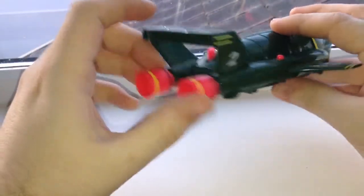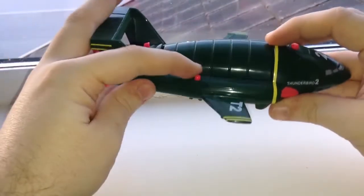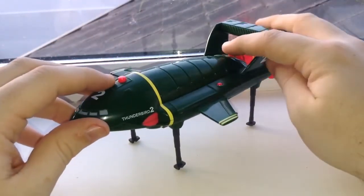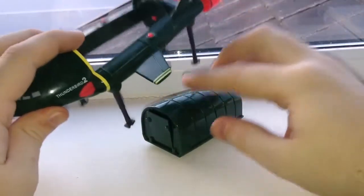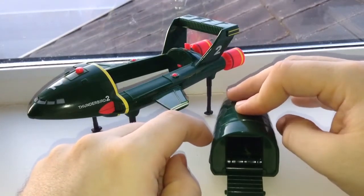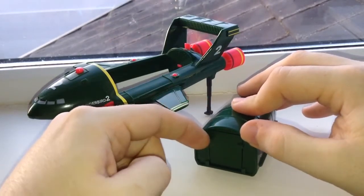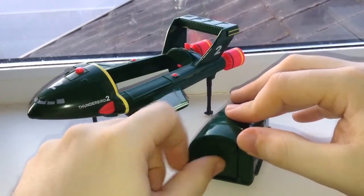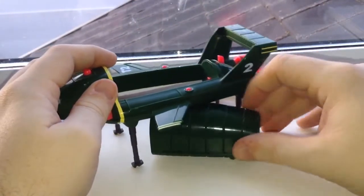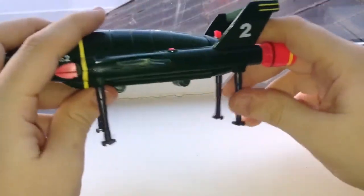Going back down to the engine compartment, not too much detail there. You have action buttons on the side to trigger the legs, which is pretty cool — very stable. If you pull the back trigger you get access to the actual storage compartment. In the TV show you had different pods for this: ones with submersibles, ones with drilling equipment and so on — every type of rescue equipment the Thunderbirds needed. The overall wear and tear has been very minimal on this particular model.